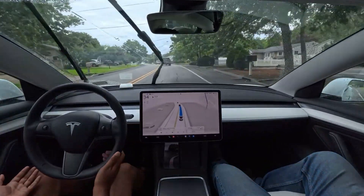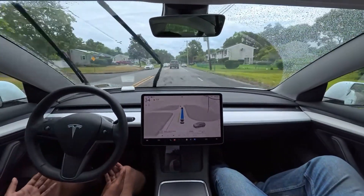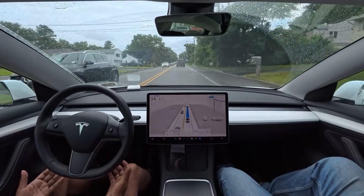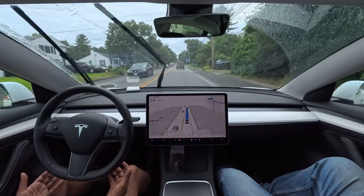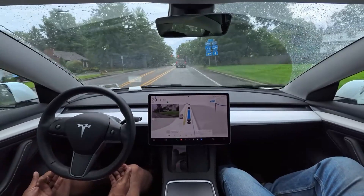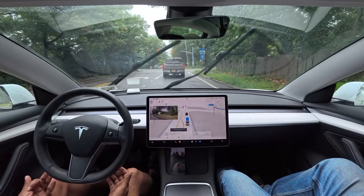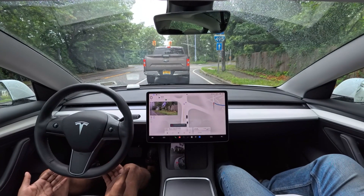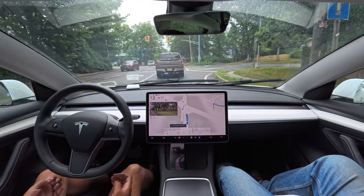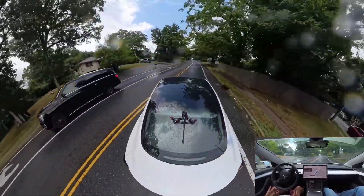This kind of situation version 12.3.6 handles perfectly without any problem, but this is something new I just saw — the car couldn't decide what to do. This is new in version 12.4.3, very new for me too. The windshield wiper is still going. Okay, now it's saying 'Full Self-Driving degraded.' Now we're making a right turn here — good job, very nice job.